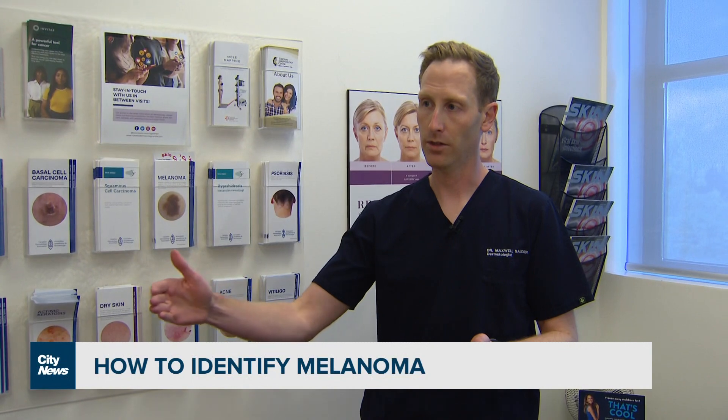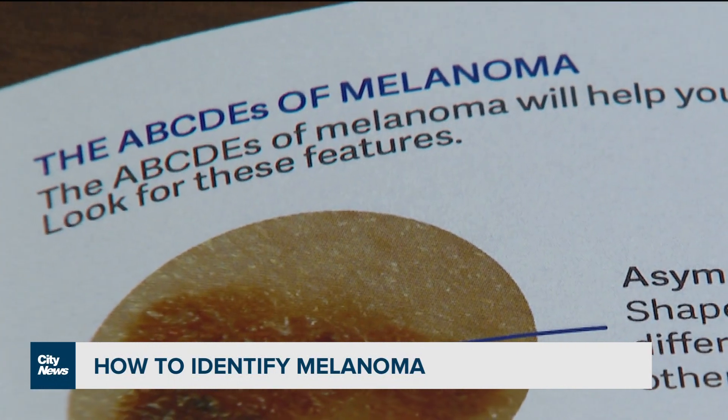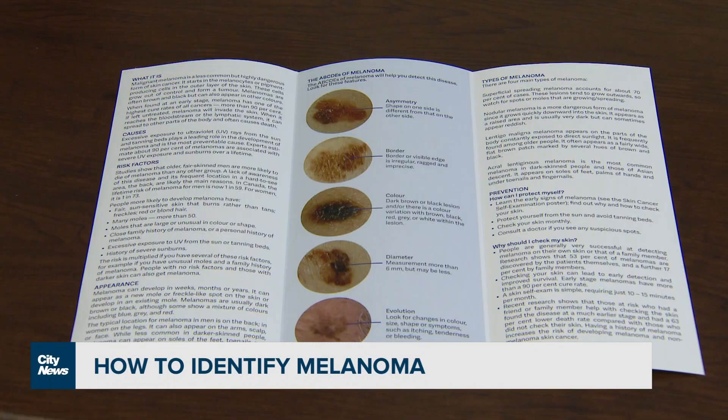If you're checking more frequently than that, you will probably miss something that's changing gradually over time. Doing it consistently in the same manner on the same day will allow you to identify things that look different. What you're looking for are what's called the ABCDEs of melanoma, which can help you decide if you need to see a doctor.